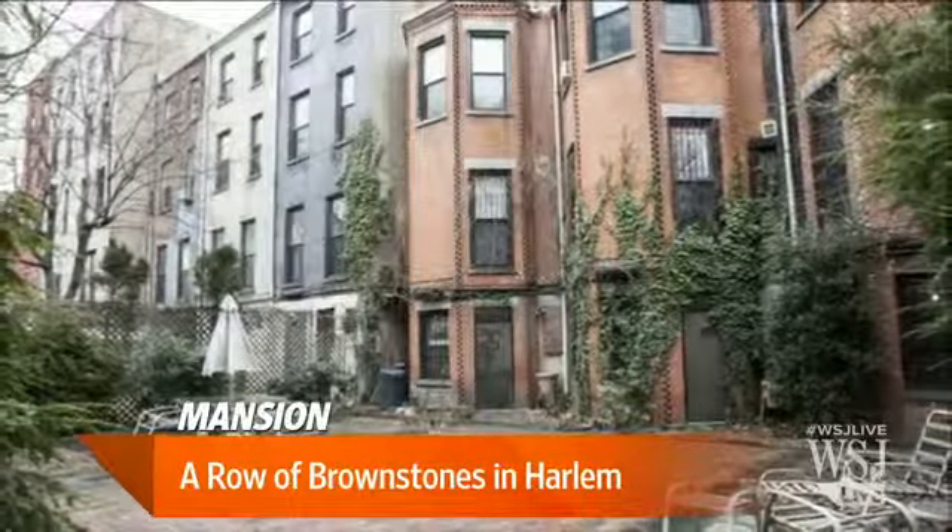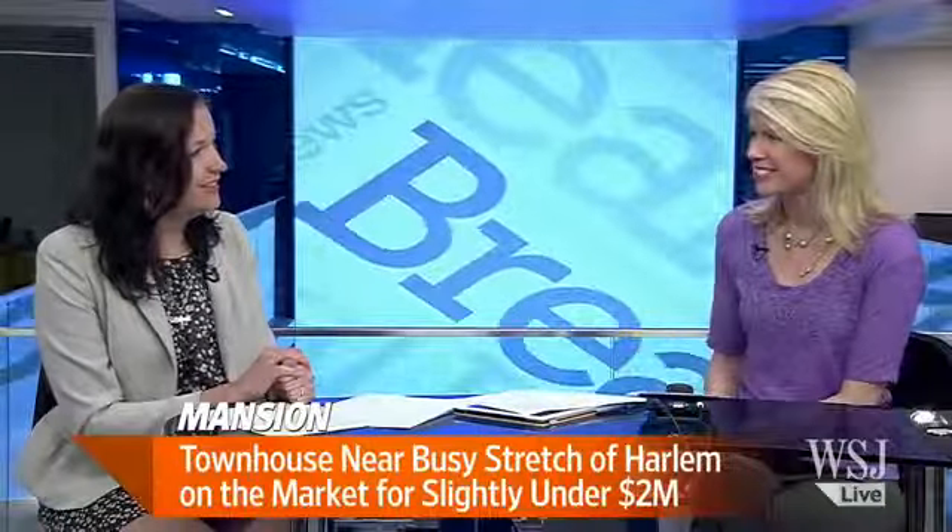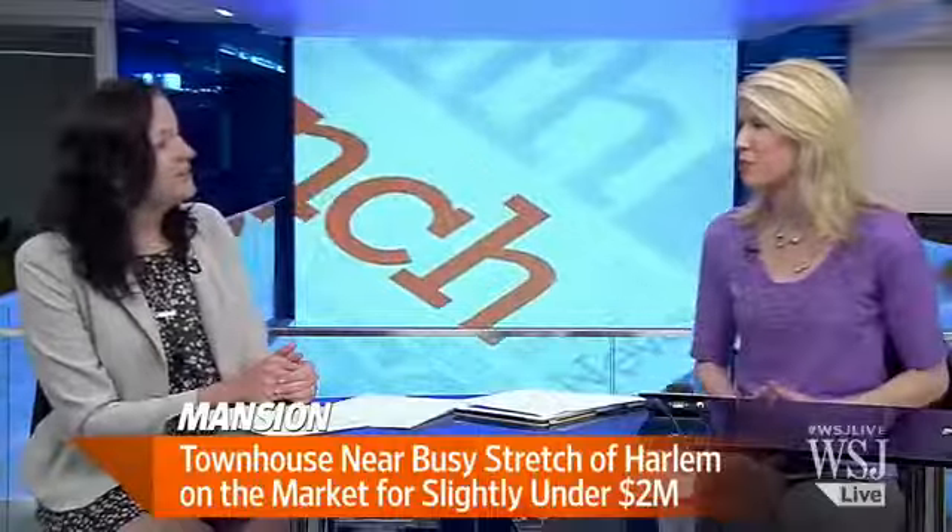The price range is between 1.7 to 5 million and 1.9 to 5 million. If you buy them all, you can probably do a little negotiating and get a better deal. For more on all these townhouses in Harlem, visit wsj.com/realestate.